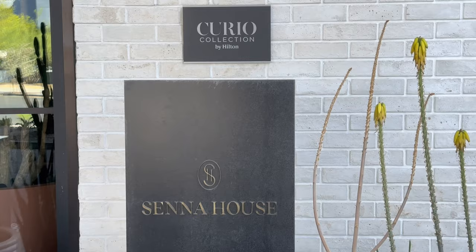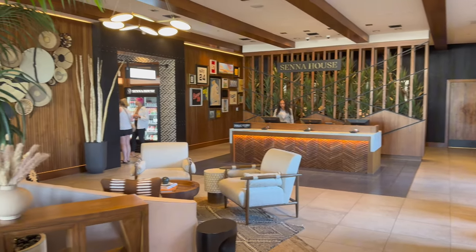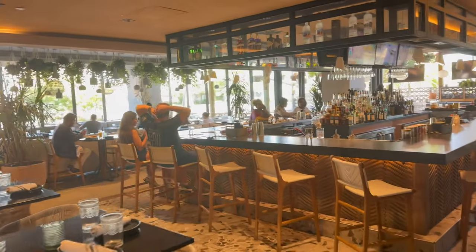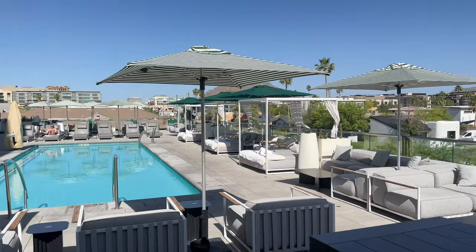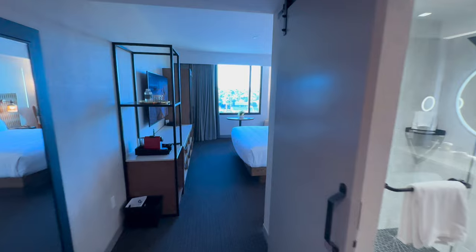It's May 2024 and we're here at Senna House in Scottsdale, Arizona. Senna House is part of the Curio Collection by Hilton, which only has 170 properties worldwide. We're going to show you why Senna House is one of these boutique properties within the Hilton Curio Collection — everything from gorgeous mountain views by the pool to well-adorned and super clean rooms. We'll show you every bit of the property and let you know if we can dig it.